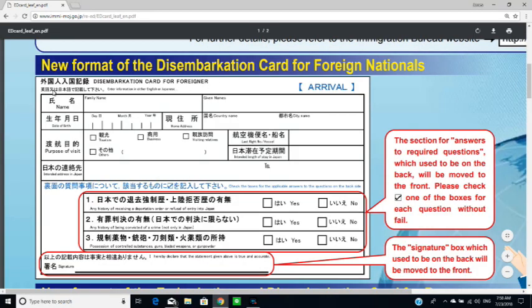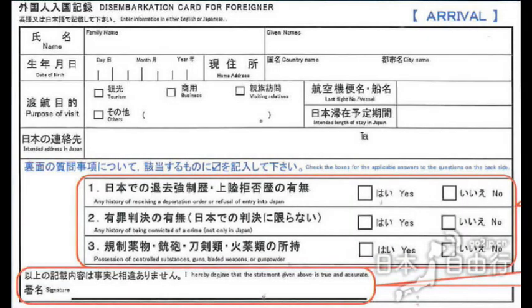You are looking at the new disembarkation card for foreign nationals. It's a little card that you need to fill out. Once you get it, fill it out on the plane — don't wait until the end. If you don't fill it out and you're lining up in front of the immigration booth without your cards, you're going to have to leave the line, fill out those cards, and line up again.